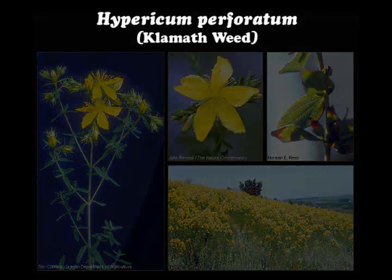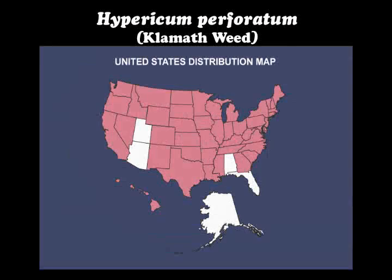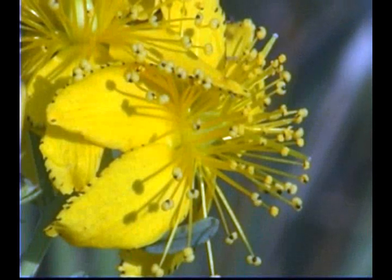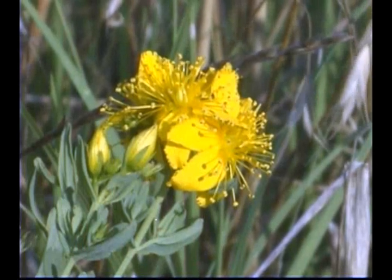Hypericum perforatum, or Klamath weed, is native to Europe and is now widespread in the United States. The flowers are very attractive and this plant was probably brought in as an ornamental and has escaped from cultivation and become naturalized.